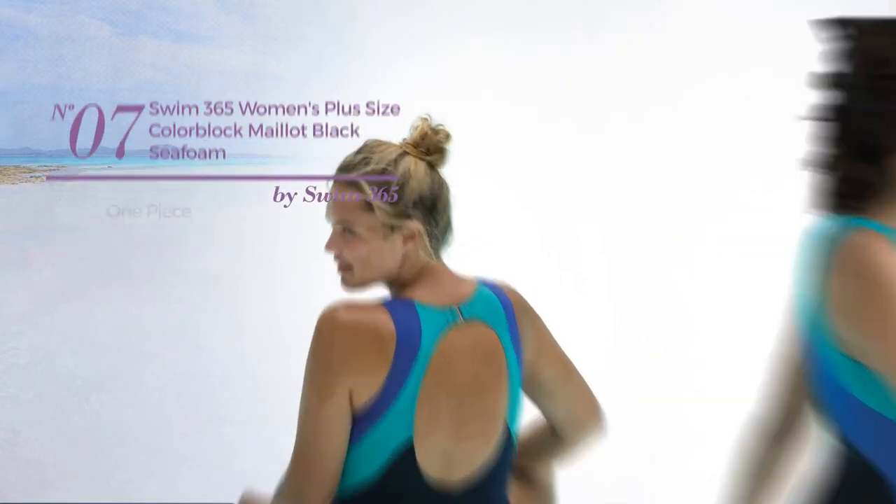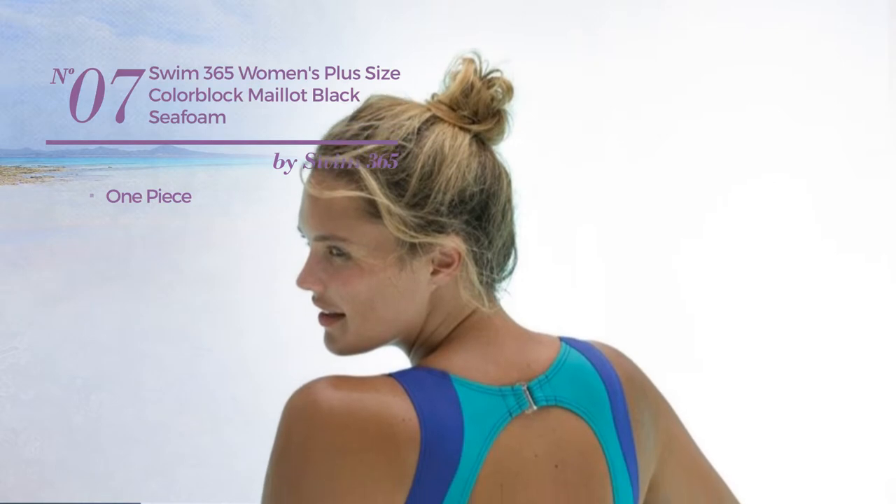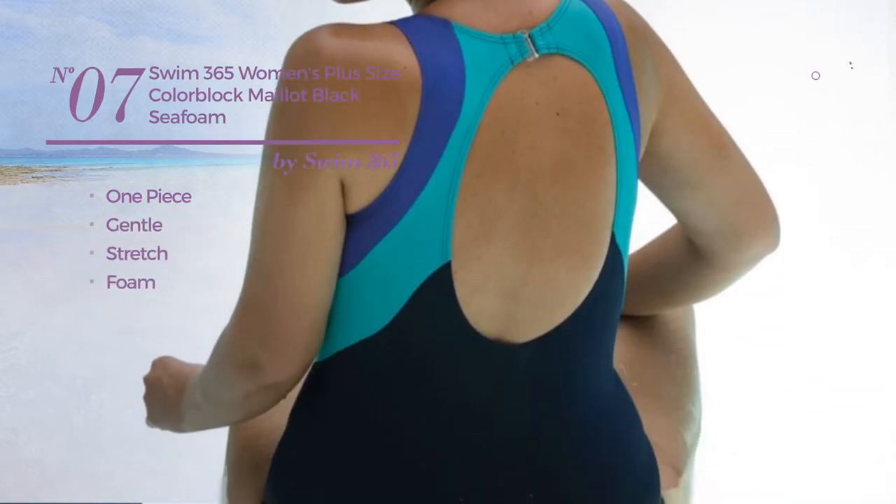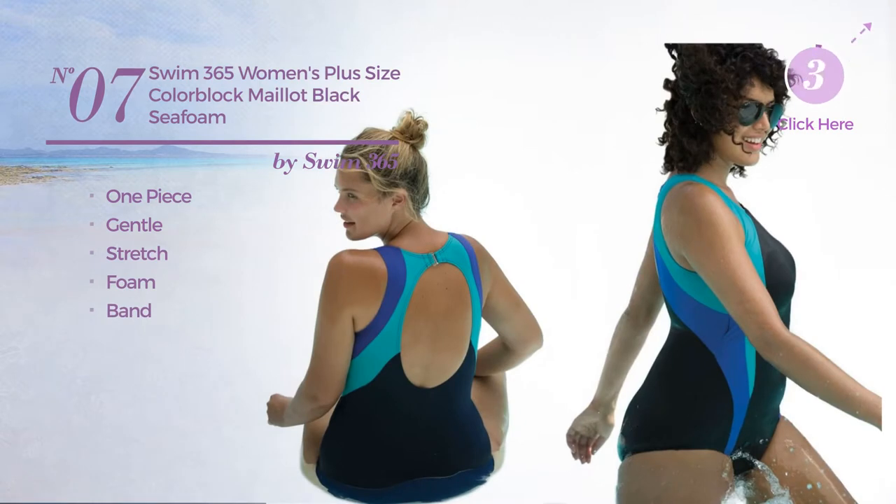Number 7. A One-Piece Garment. Featuring a gentle look, produced with a layered dress. Available with stretch foam, with a band. Available in 3 other colors.